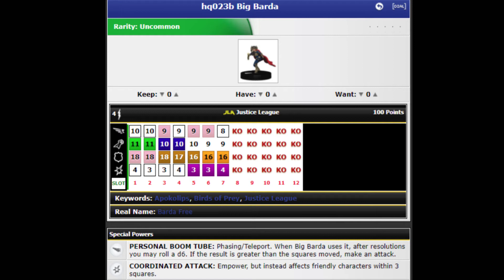Her movement power is Personal Boom Tube. She has Phasing Teleport — when Big Barda uses it, after resolutions, you may roll a D6; if the result is greater than the squares moved, make an attack. We've seen things like this where you have Running Shot but ignore things when moving through it. It's basically an improved Running Shot that uses Phasing Teleport with special wording, but it's more complicated because you make the movement first and then roll a D6. You have a hard time planning around it — you might roll a 2 having moved 4 spaces and suddenly lose that option. I don't really like that.